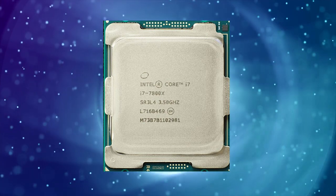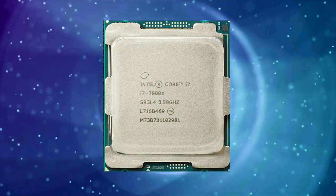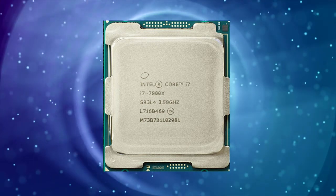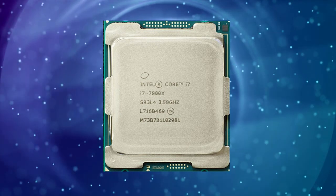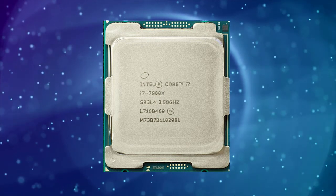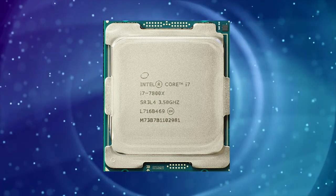Overall, the Intel Core i7-7800X is a powerful CPU that offers excellent performance and support for high-speed memory and peripherals. While it may be a bit pricey, it is a good investment for those who require a lot of computing power for their work or hobbies.